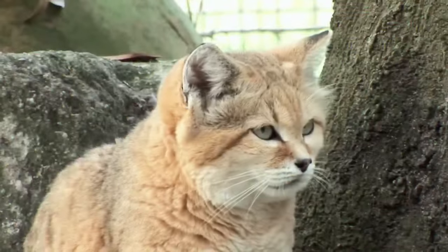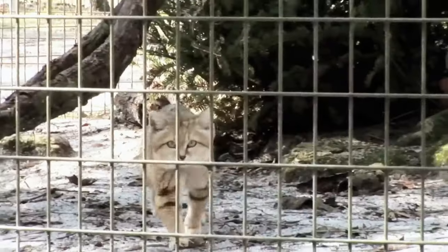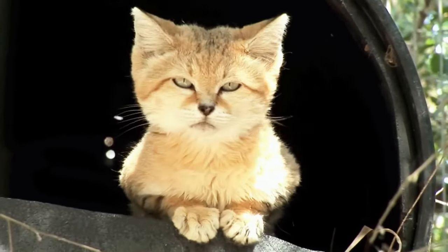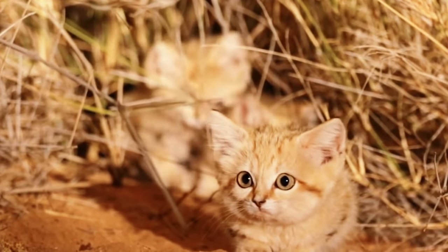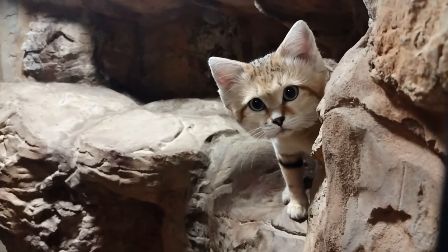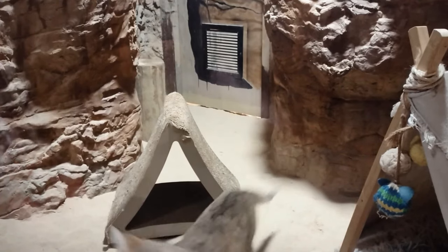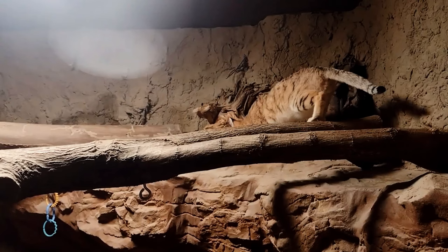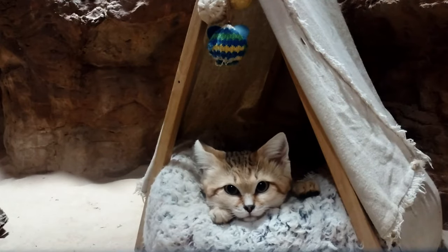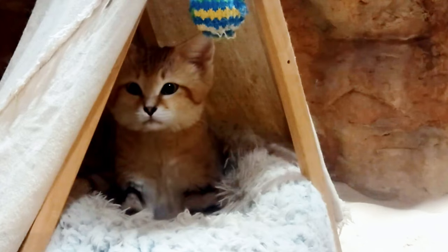Sand Cat. Another desert dweller makes it to this list, and this time it's from the feline family. The sand cat took the internet by storm when their kittens were photographed for the first time in the wild. These very elusive cats are native to Asia and Africa and are adapted to live in an arid environment. They grow up to 20 inches in body length, their tails up to 12 inches, and their maximum height not going beyond 12 inches — a build not too far from the common house cat. Their coloring helps them camouflage in the wild, and their long, dense hairs keep their soles from burning on the hot sands. The sand cat is nocturnal and greatly relies on its strong senses to hunt for prey in the dark. They keep themselves safe and out of sight by living in burrows.